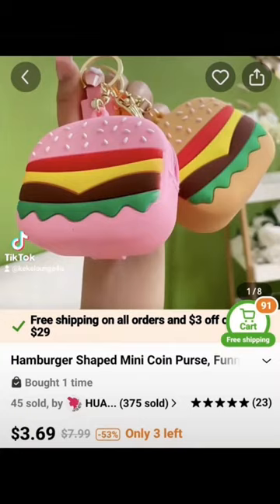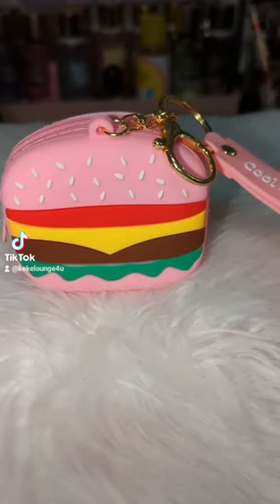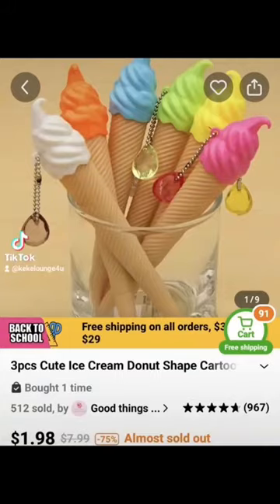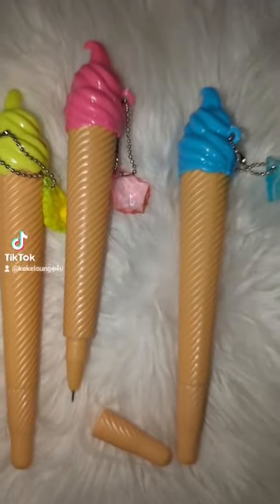Next we have this pink hamburger coin purse — they also had it in the color of an actual bun. And next up we have these ice cream cone pins; they come three to a pack.